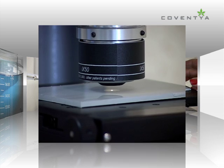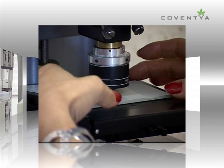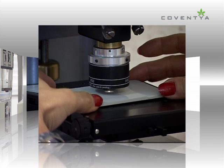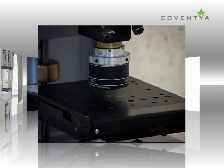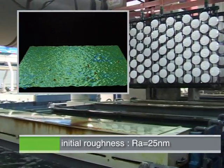Attached to plating racks, bare parts are ready to be treated in a sequence of different chemicals. The first step of the sequence consists of cleaning residue from the plastic surface. Before processing, the average roughness of plastic is about 25 nanometers.